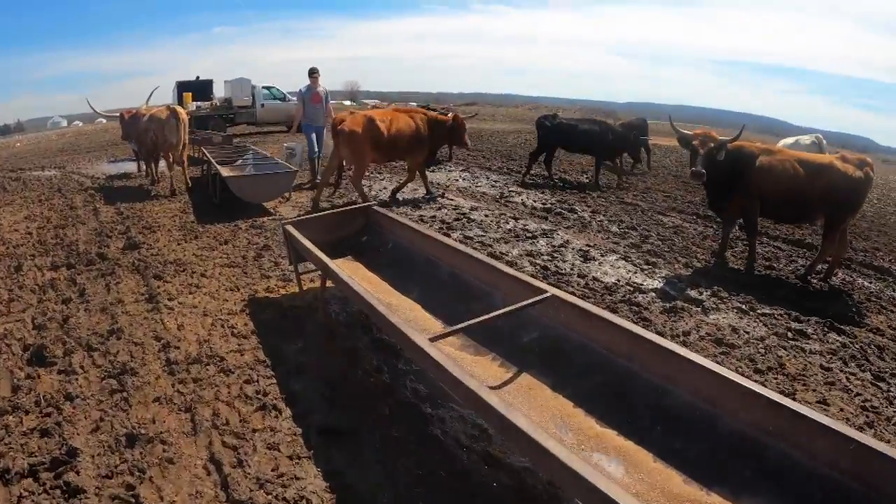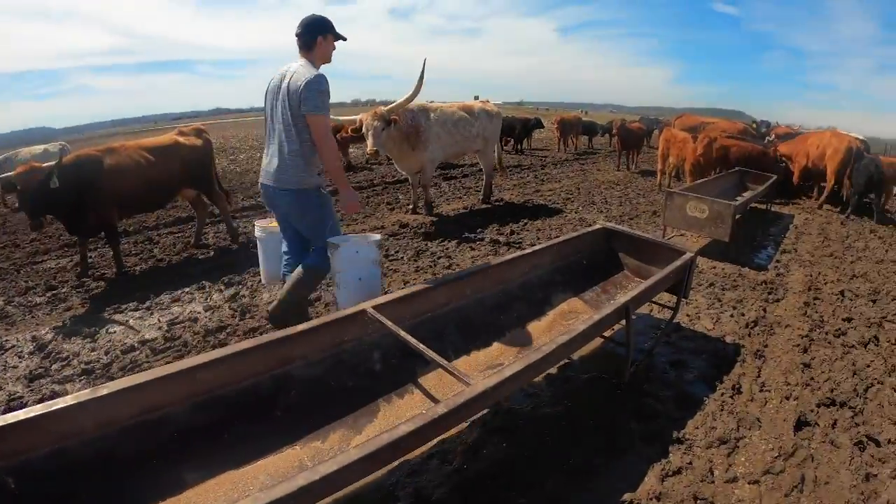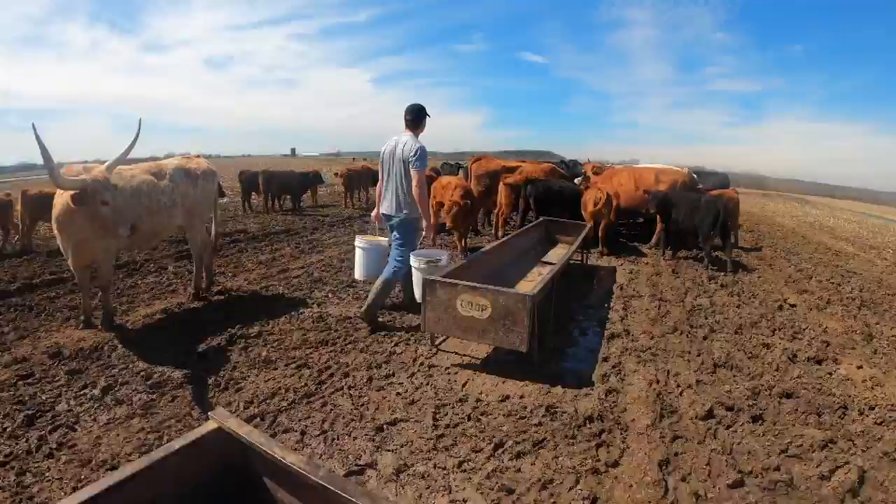When we get them on pasture, we will stop giving them the supplement because they'll be eating grass and they won't need the supplement.